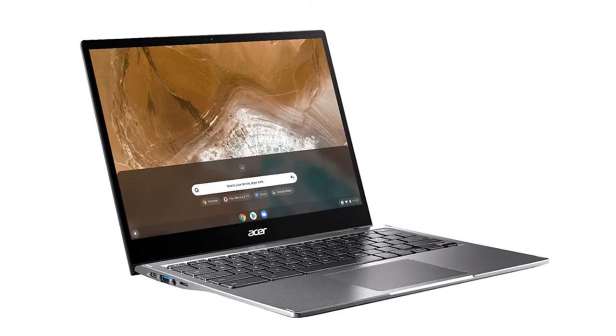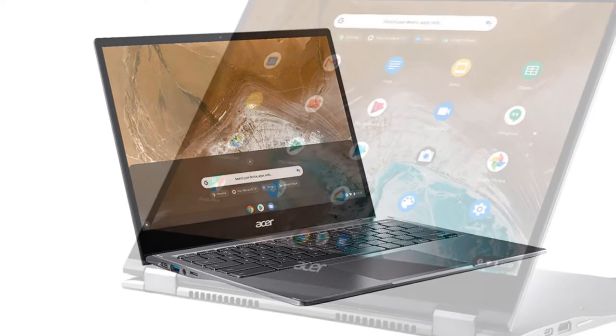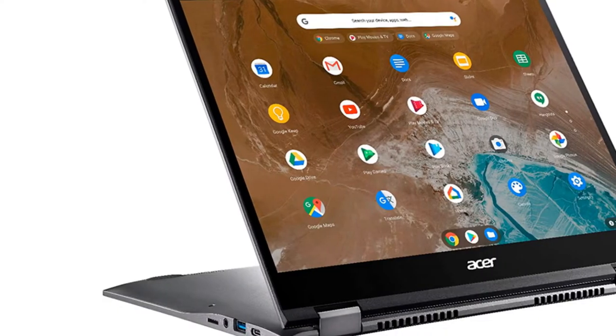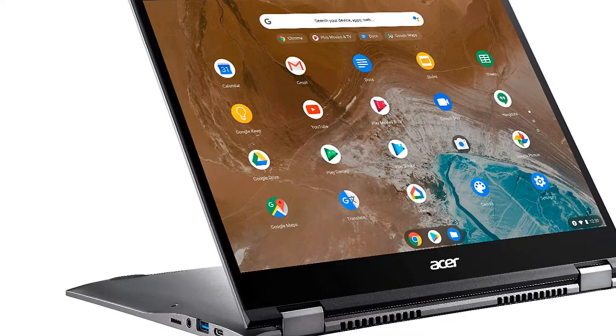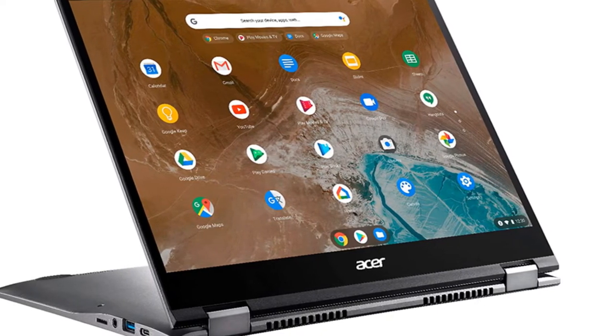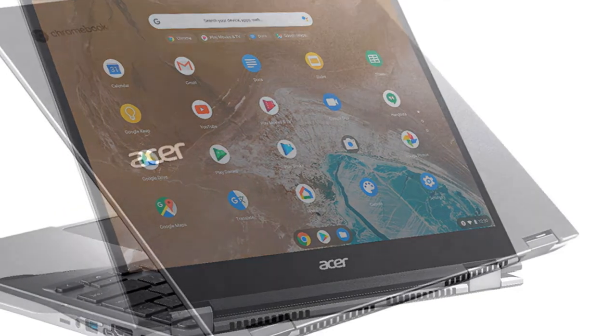It won't cost you more than $700 to snag this Chromebook. For high school and college students seeking an inexpensive, portable, and durable laptop, the Acer Chromebook Spin 713 is certainly one of the best Chromebooks they could choose for their everyday device.